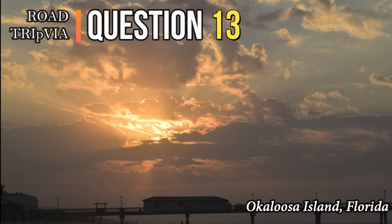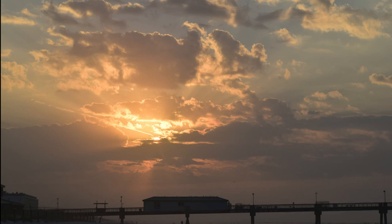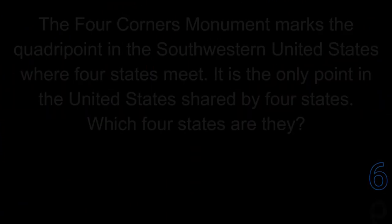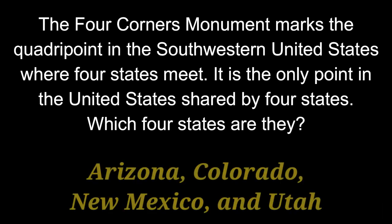Question 13. The Four Corners Monument marks the quadripoint in the southwestern United States where four states meet. It is the only point in the United States shared by four states. Which four states are they? The answer is Arizona, Colorado, New Mexico, and Utah.